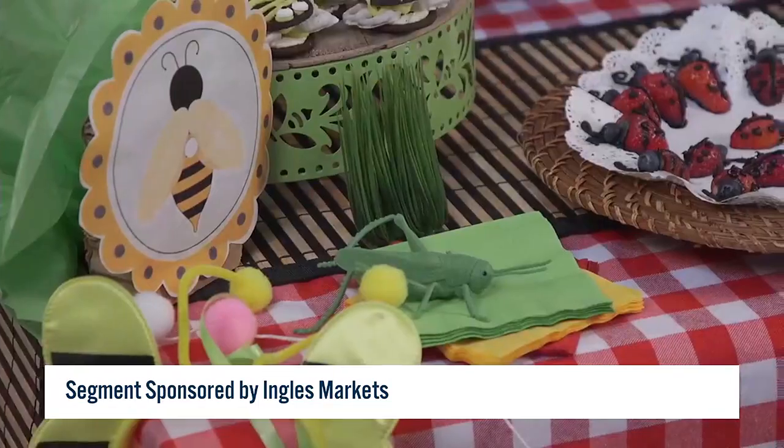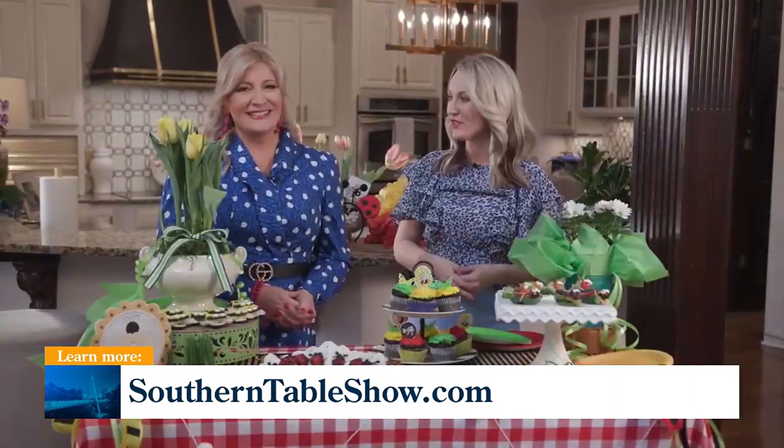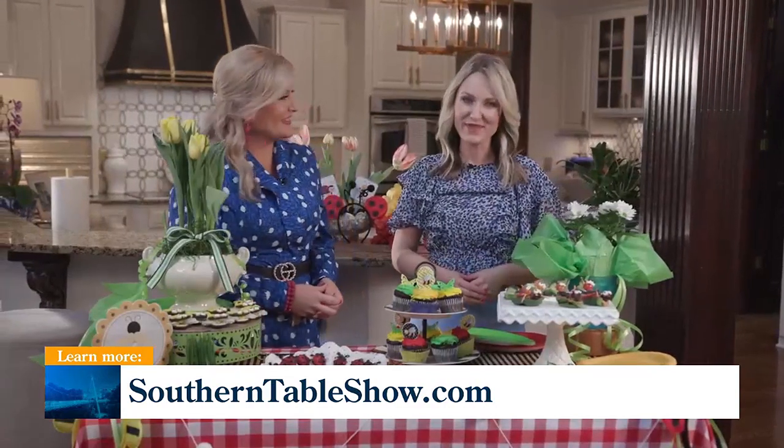To check out these ideas or others, you can head to our website, southerntableshow.com. And remember, there's always a place for you at The Southern Table, presented by Ingalls.